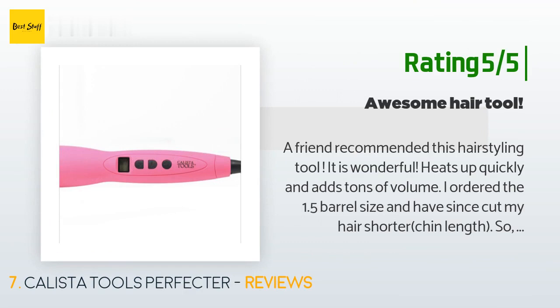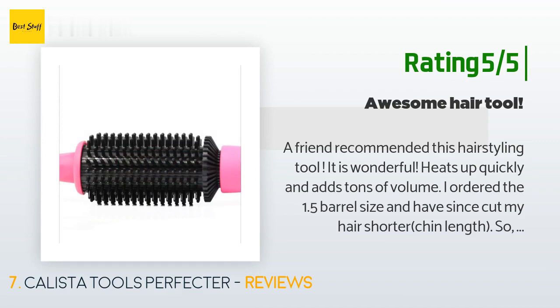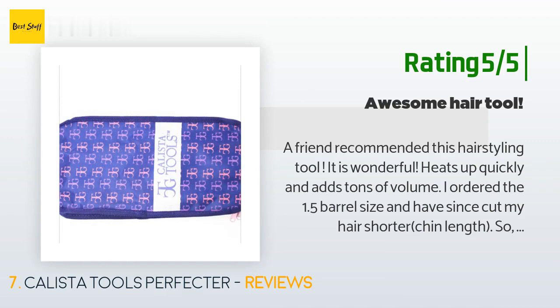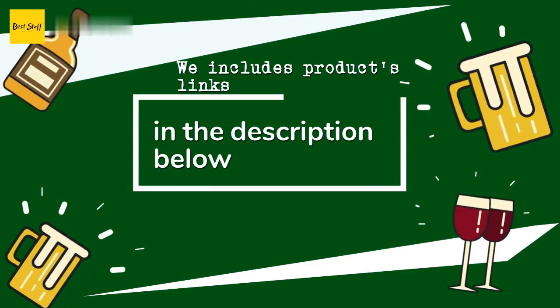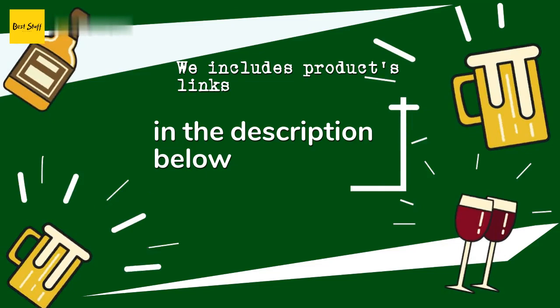Another happy customer said: A friend recommended this hair styling tool. It is wonderful — heats up quickly and adds tons of volume. I ordered the 1.5-inch barrel size and have since cut my hair shorter to chin length, so now I will order the 1.0-inch barrel. Great for traveling too. Thanks for watching and hope you liked it! As always, all the links about the products will be in the description below, so if you want to find the best prices and more information that we might not get a chance to mention in the video, be sure to check them out.